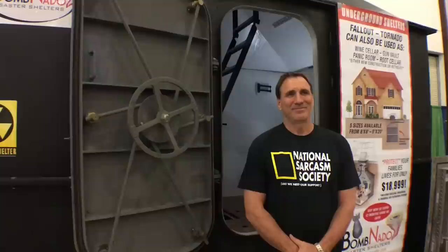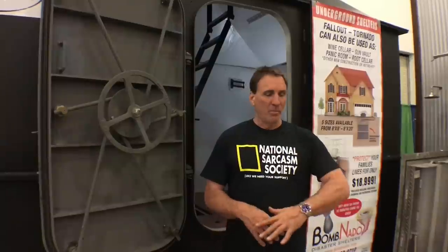We're at Bomb NATO Disaster Shelters with Ron, who is showcasing an 8x12 Bomb NATO shelter. It's designed to be installed under your house — specifically, you'd put it under the master bedroom so that during a tornado, nuclear event, or other emergency, you can run to the bedroom closet, open the hatch, descend into the shelter, and close it. It protects against tornadoes, nuclear fallout, and more, but also functions as a multi-purpose underground space: a gun room, wine cellar, or vault for valuables.